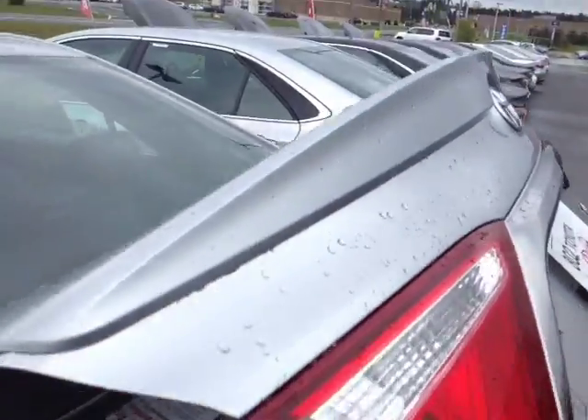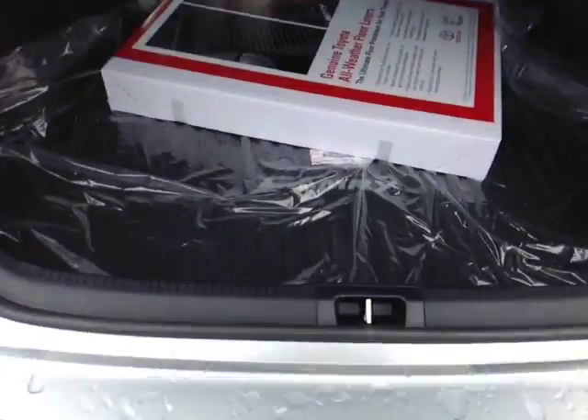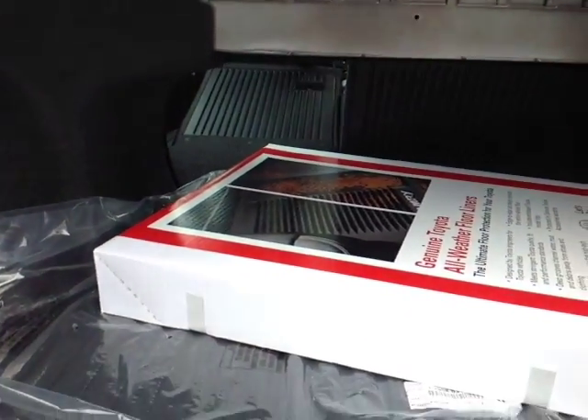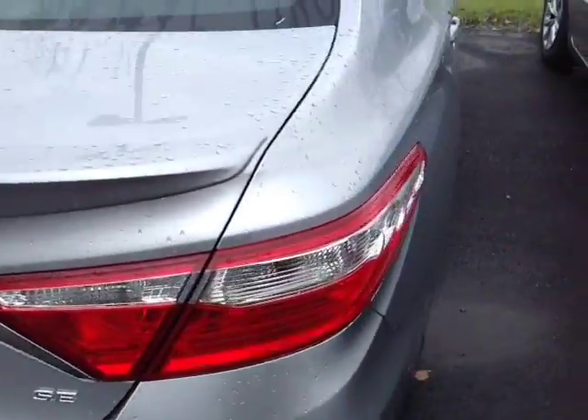Let's go ahead and take a look at the trunk space. You can see we've got a nice rear spoiler here, there's your SE badge, integrated backup camera on the handle, rugged all-weather Camry cargo and floor liners. I've also folded forward part of those 60-40 split back seats to free up additional cargo space going back into the cabin.